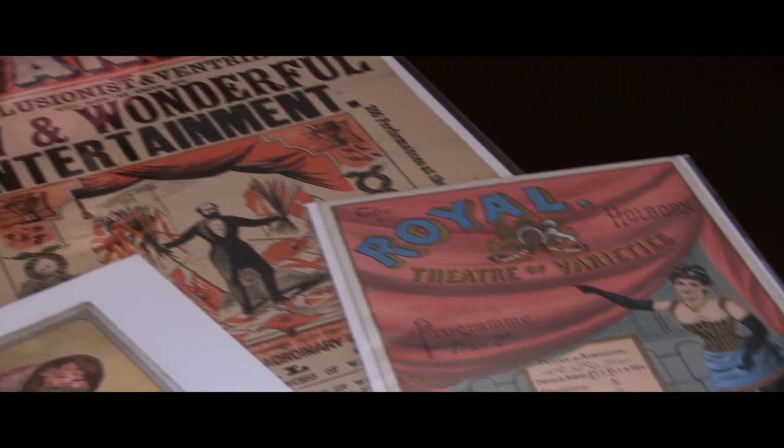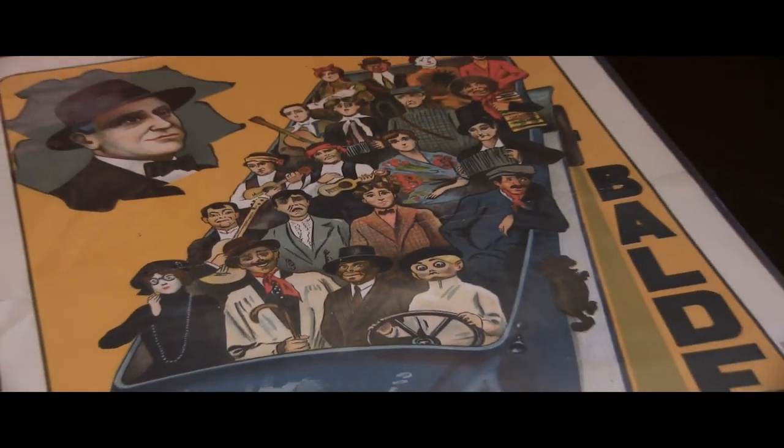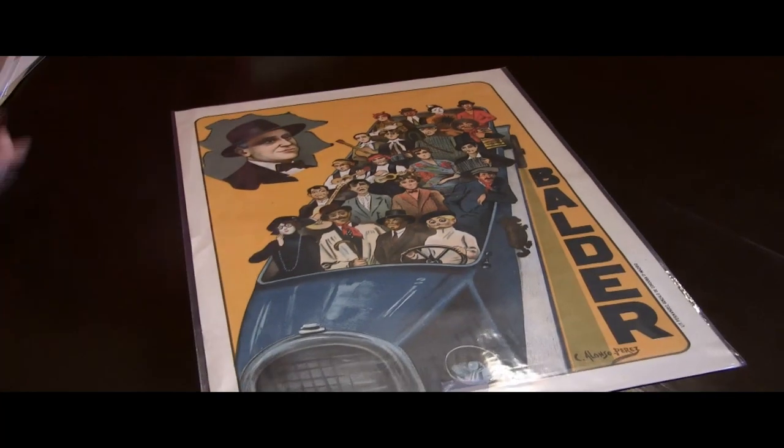One of the things I like a lot about the different playbills and pieces is the artwork. One of my favorite pieces is a promo poster for Eugenio Balder — it's got a picture of him and this glorious drawing of a car with a bunch of dummies in it. It's fantastic — I love that. That must have been a huge car!